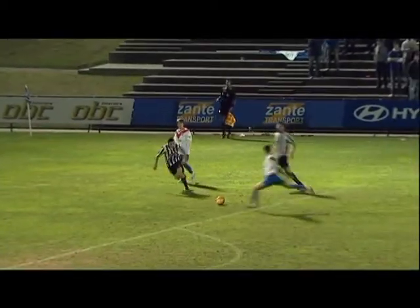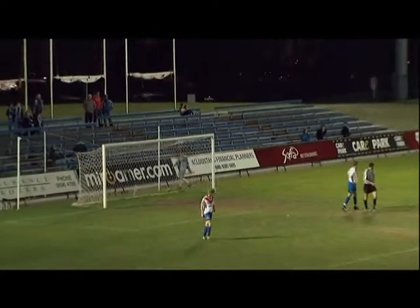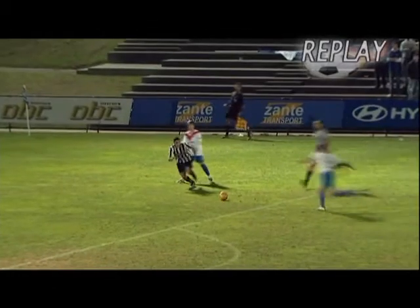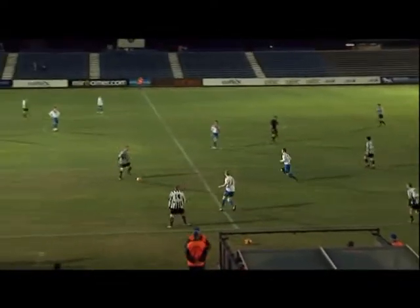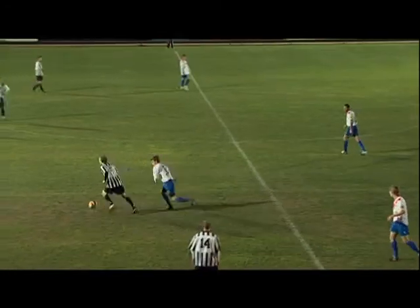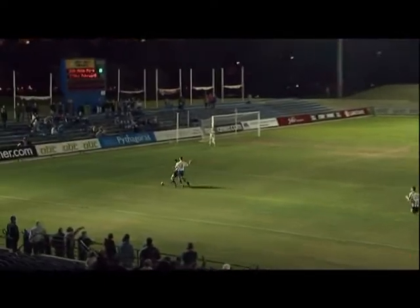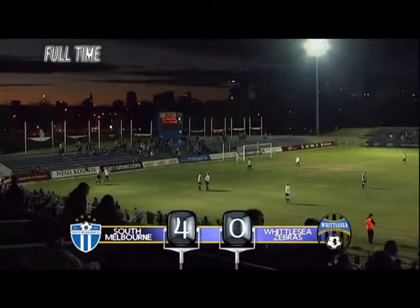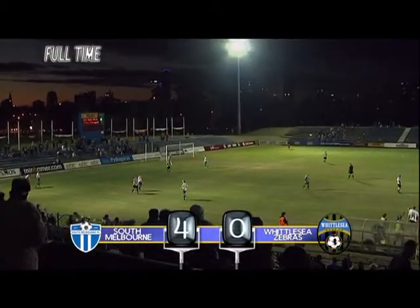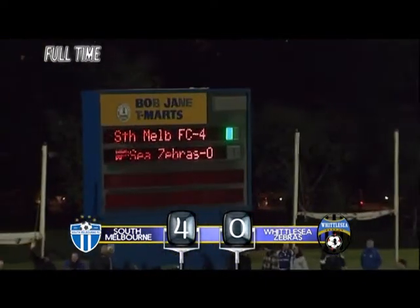This is a very important win for South Melbourne as their campaign progresses — they'll certainly move up the ladder, giving them a lot of encouragement for the final series. The last few minutes remaining at Bob Jane Stadium as Coveney chases one down, and there's the final whistle — South Melbourne defeat Whittlesey Zebras by four goals to nil.